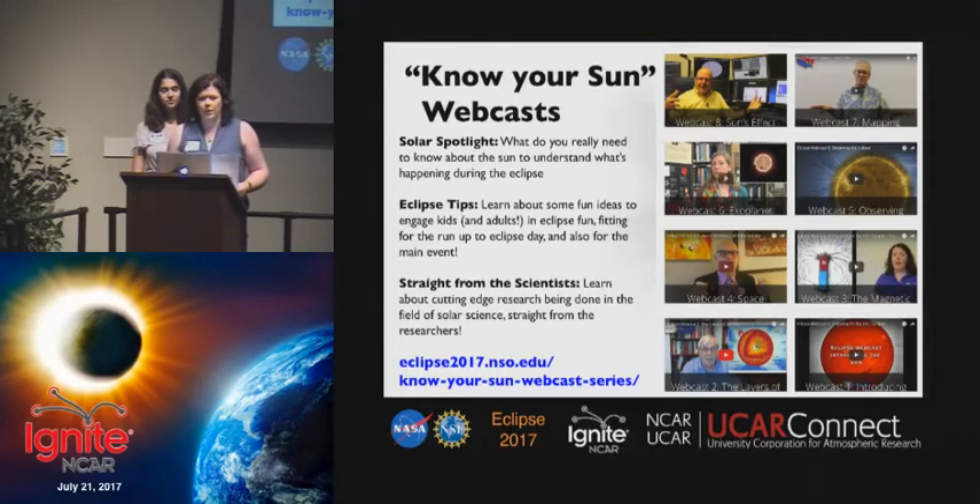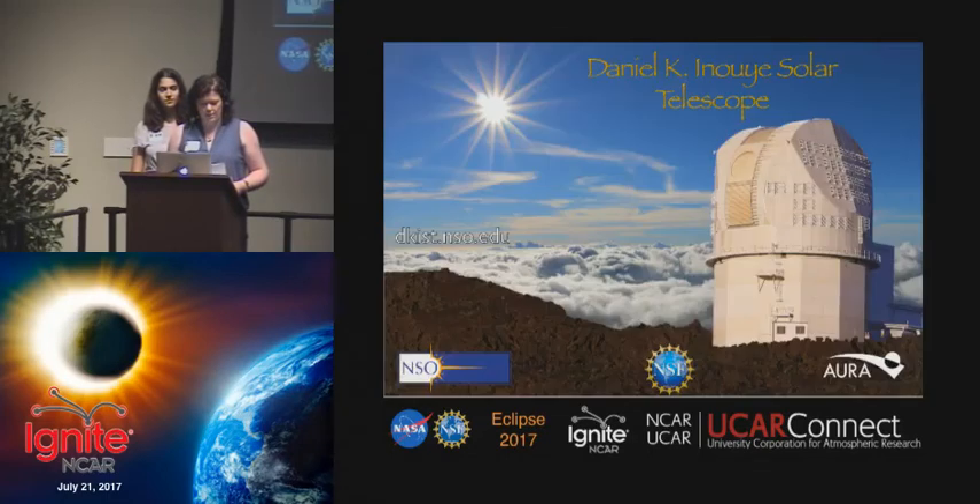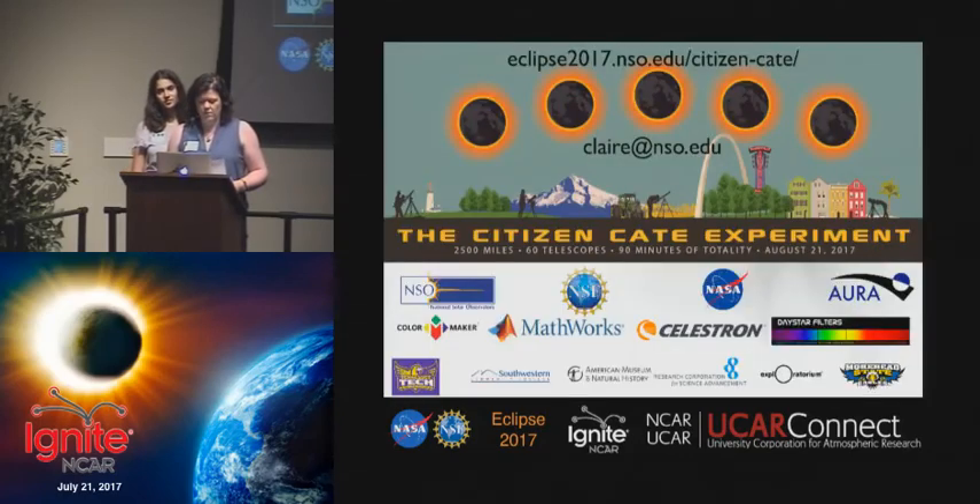The webcasts are geared towards the general public and feature some of the more interesting things that you'll see on eclipse day. As for what's next for solar astronomy, NSF's Daniel K. Inouye Solar Telescope will be the most powerful solar observatory once it's finished in 2020. This observatory will provide long-term detailed observations of the solar corona and the magnetic field like we've never seen before.